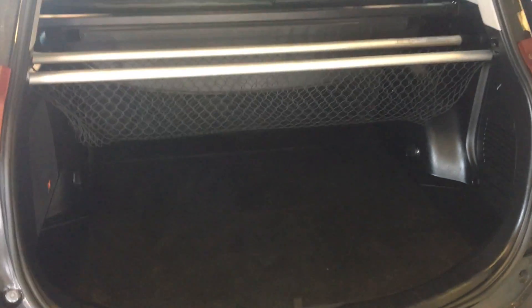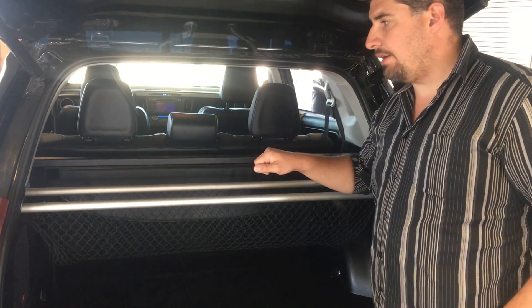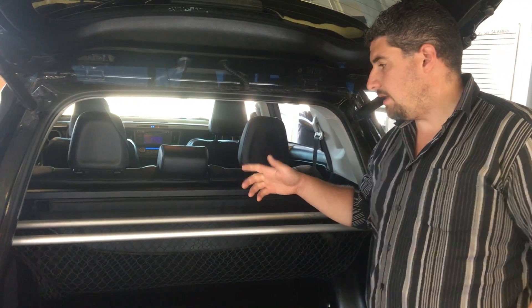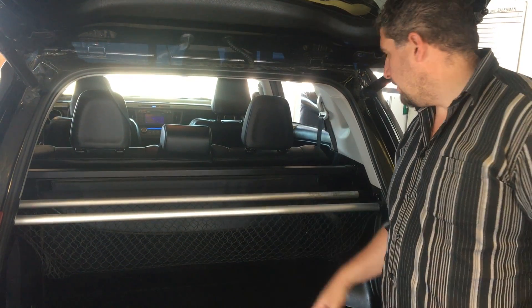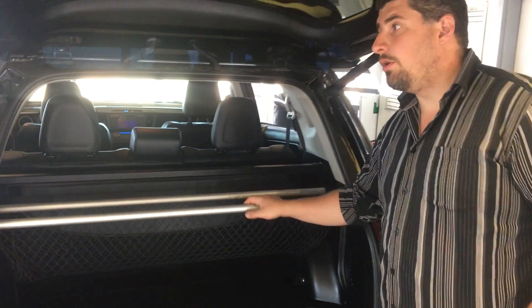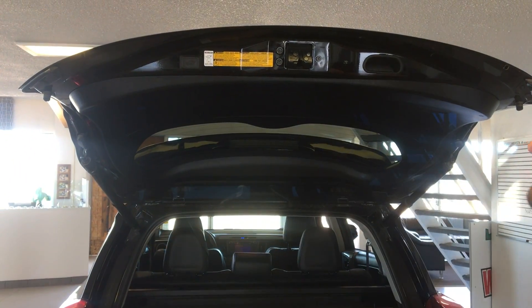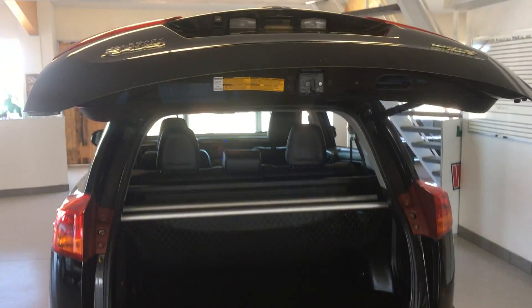It's just a push button underneath that will open up your back hatch. This one comes with a net and also a tray that will cover everything over if you want, or it all pops out as well. These back seats will also fold down. To close the power hatch, you just go here and push the switch and down it comes.